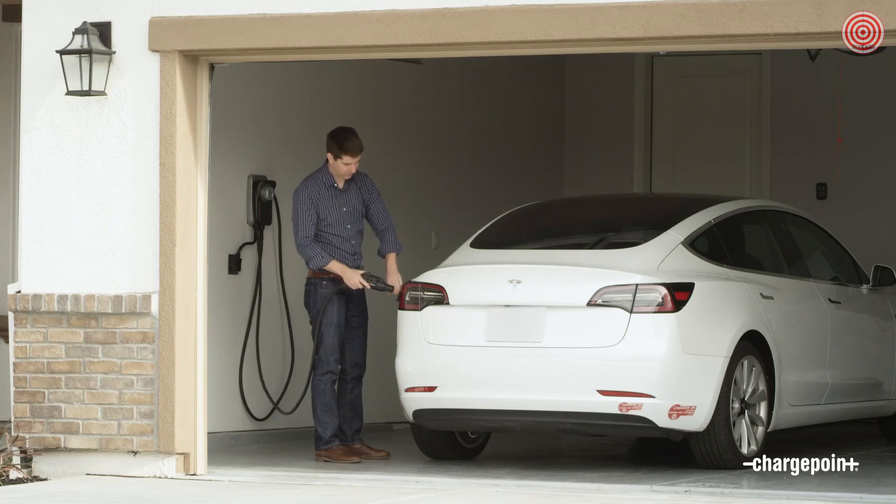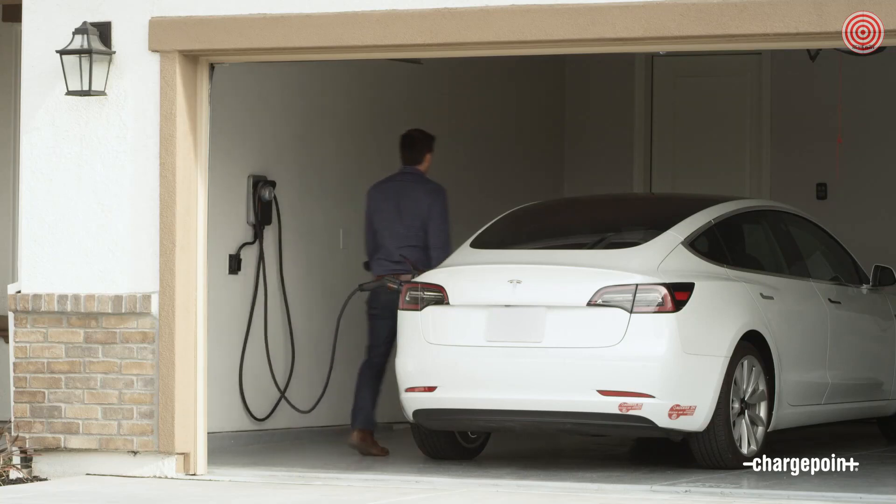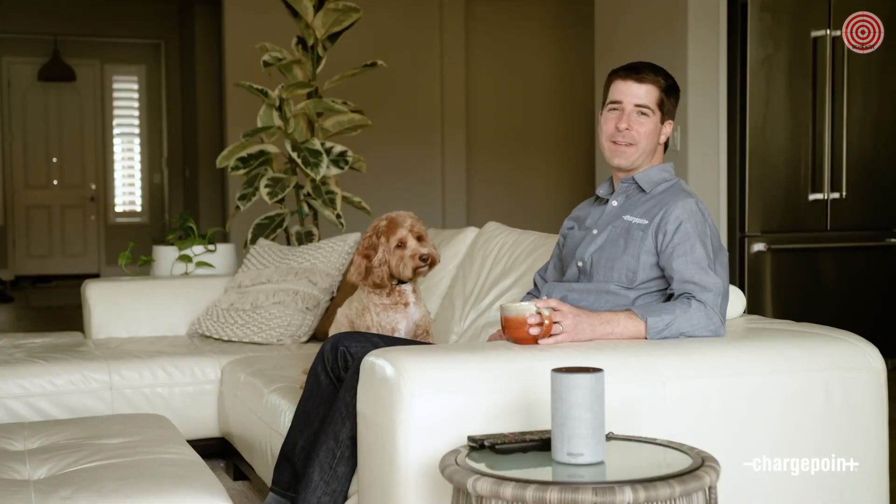We can even help you find the best time to charge. If you tell us who your energy provider is, we'll automatically tell you what time you should start charging. Just plug in when you get home and schedule HomeFlex to start charging your car when the rates drop. ChargePoint HomeFlex also fits into your smart home and works with Amazon Alexa.